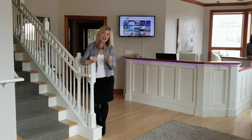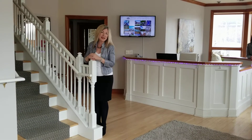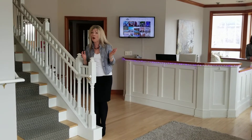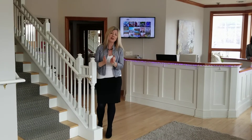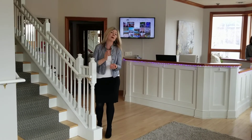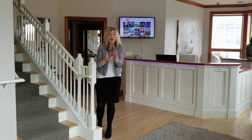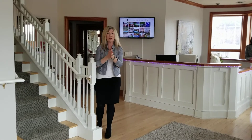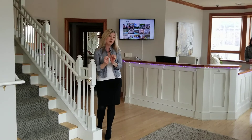First of all, cleanliness is the most important thing, especially with COVID-19. Following good CDC guideline practices — you'd think we wouldn't be showing houses right now, but what we found is that there is so much pent-up demand by buyers that listing your home right now, if you're brave enough to do it, is probably one of the best times because there's very little inventory, especially here in Wauwatosa. We have so many buyers who want to buy your beautiful home, but there's so little inventory, so now can be a really, really good time.